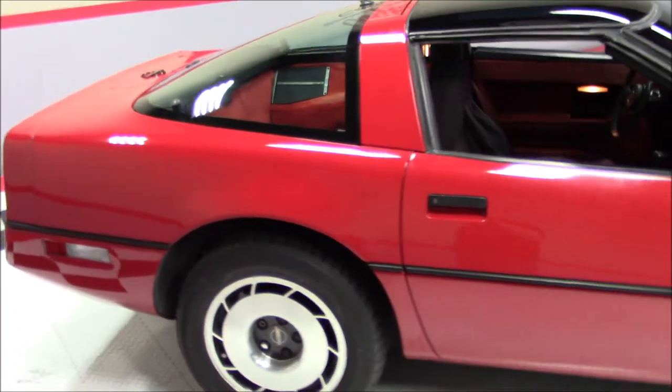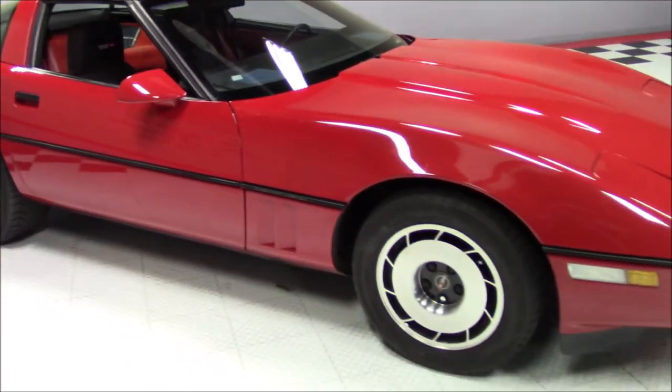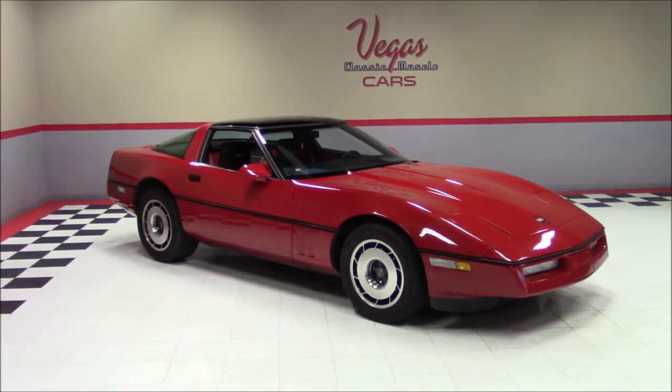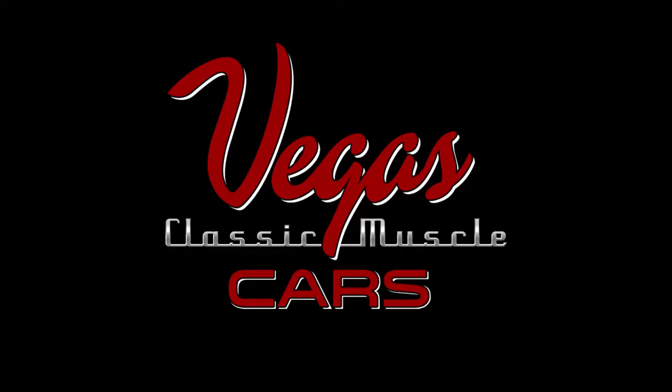Make sure to keep up with our website at VegasMuscleCars.com, as our inventory is constantly changing, or give us a call at 702-450-2277. Also, go ahead and follow us on Facebook, Twitter, and Instagram. Vegas Classic Muscle Cars — Classic Automobiles. They're what we love, and they're who we are.